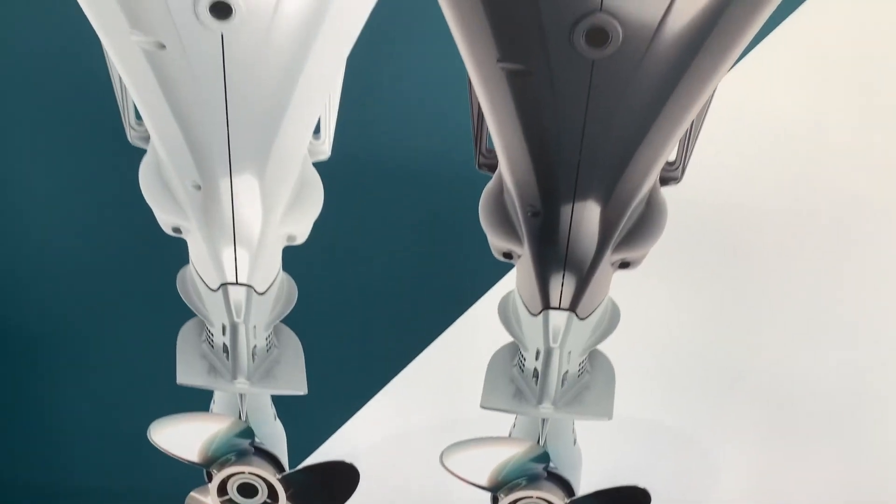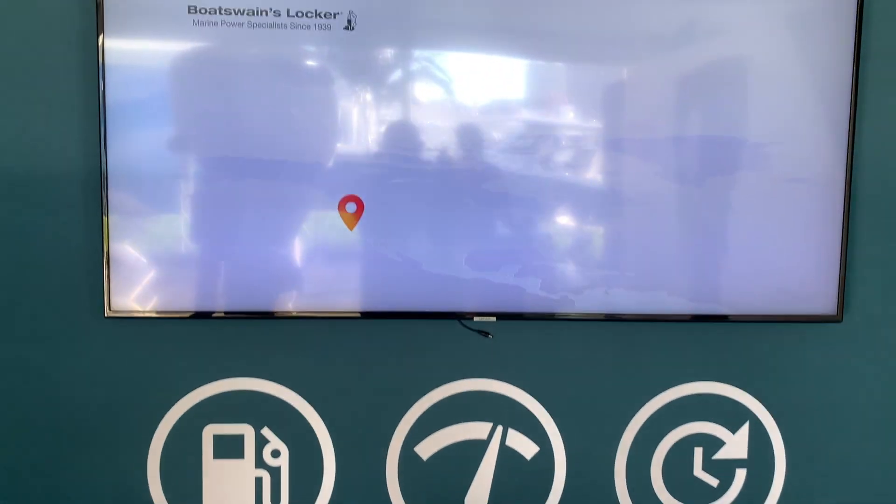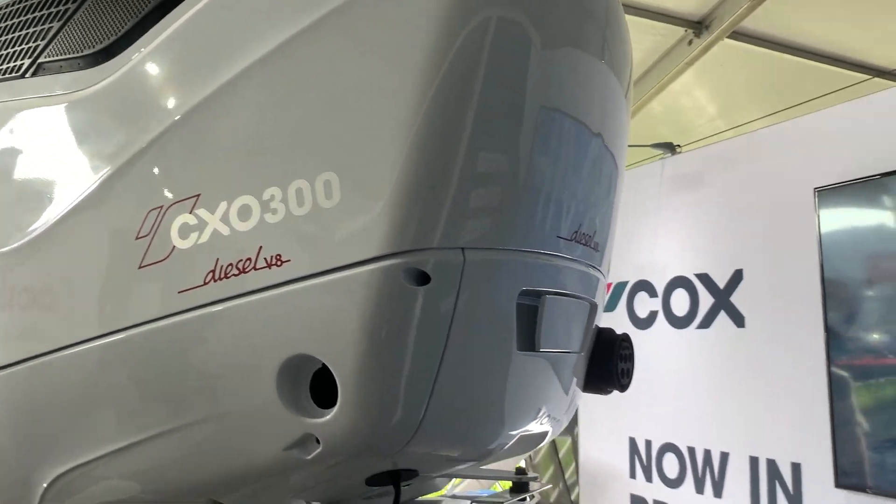How does this translate to the average everyday boater? For a sport fish guy, because of the fuel consumption it's going to give you a lot more range. And because of the torque, you may be able to put two of these 300s on the back of a boat rather than three gas engines — you can get up on plane quicker. At wide open throttle we're burning 19.6 gallons an hour, so with the same amount of fuel you'll have a lot more range.